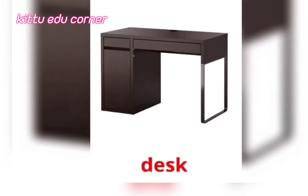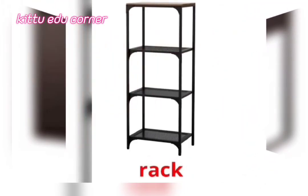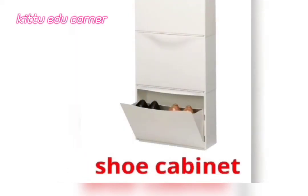Rack — It's a Rack. Shoe Cabinet — It's a Shoe Cabinet.